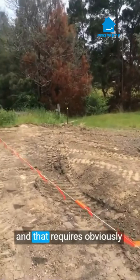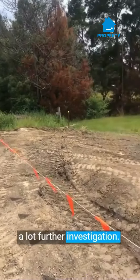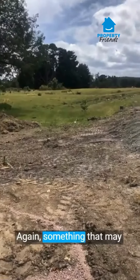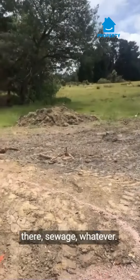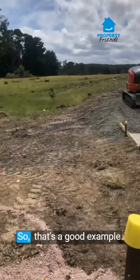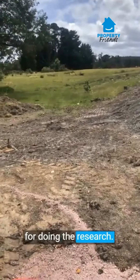And that requires obviously a lot further investigation. Again, something that may be overcome, but there will have to be a drain there, a switch, whatever. So, that's a good example for doing the research.